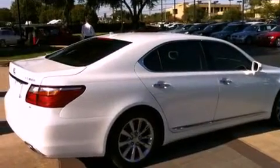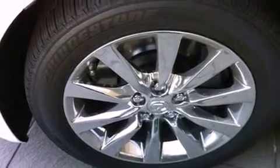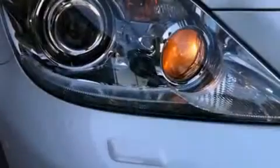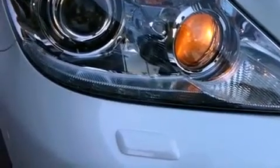Its top features include a moonroof, air conditioning with automatic climate control, cruise control, interior wood trim accents, aluminum wheels, and an engine immobilizer theft deterrent system, as well as 12-volt power outlets.